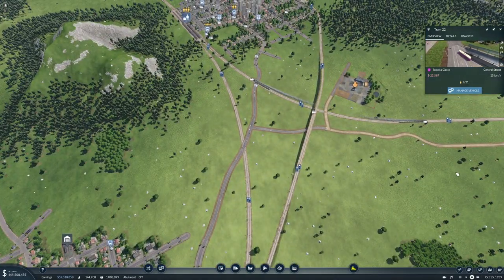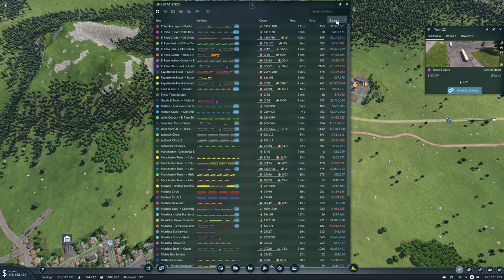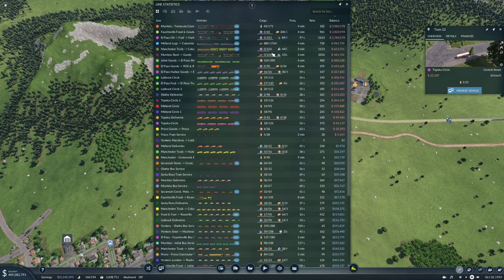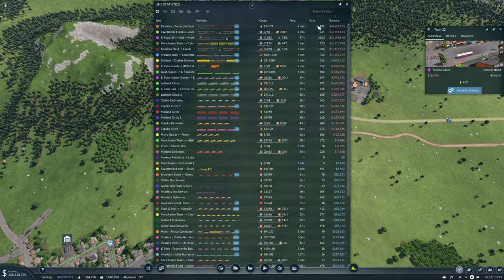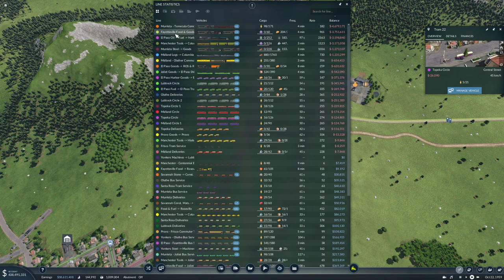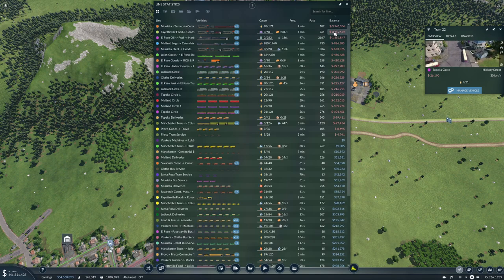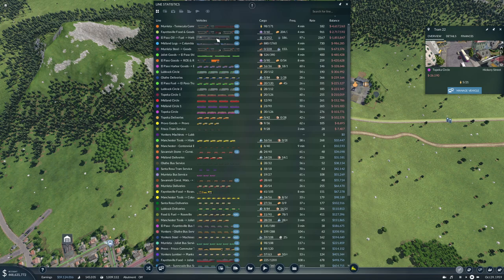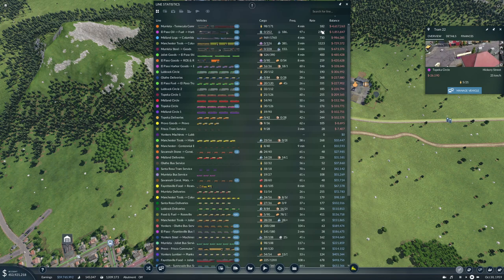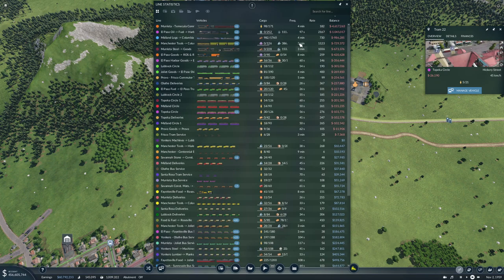Before we start on today's construction I figured we should take a quick look at our lines and see that everything is as it should be. Let's start by looking at what is losing money. We have the commuter line — not too surprised by that. Food and goods — okay, a little bit surprised about that. Pass on oil to fuel to harbor — a little bit surprised about that too. They came back in the green there.